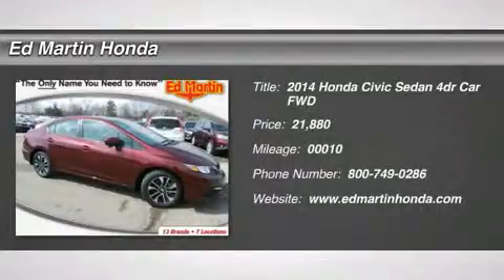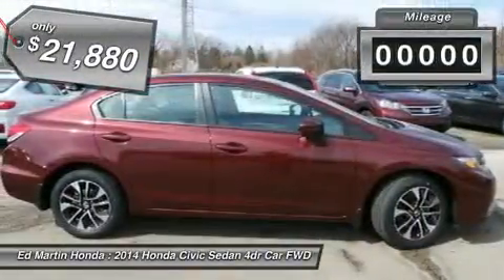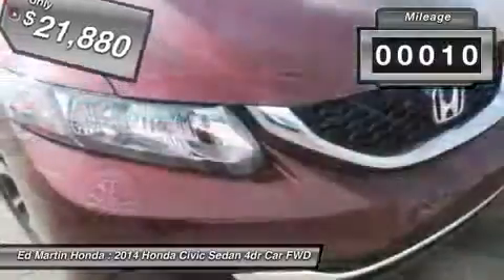The 2014 Honda Civic: practical, with awesome gas mileage, incredibly reliable, and priced below $25,000. This vehicle has less than 100 miles.